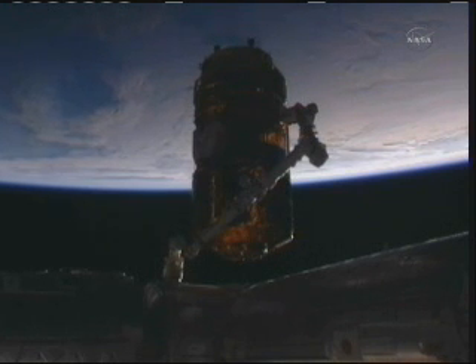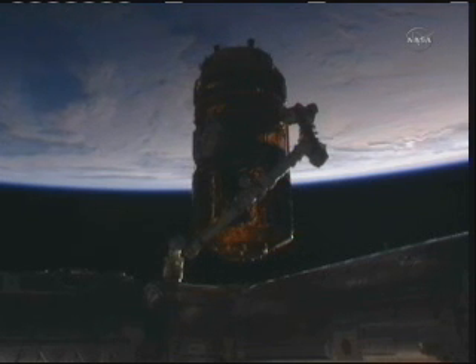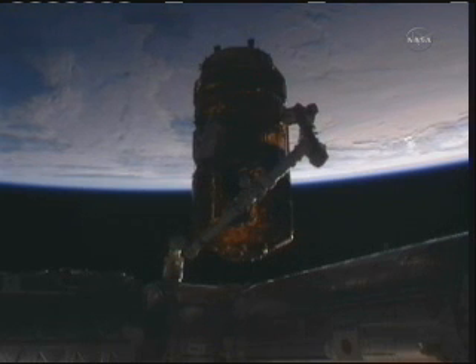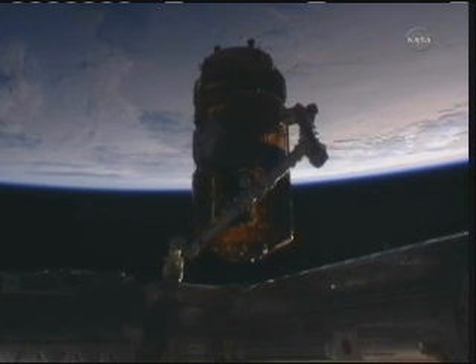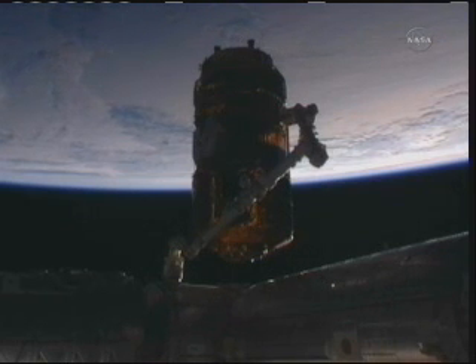Expedition 26 commander Scott Kelly there talking with the ground teams here in Houston. He was giving the go-ahead for the HTV to continue to be maneuvered to what is called the ready-to-latch position. This is one of the steps that they will work through as they continue to move this huge cargo carrier inch by inch closer to the International Space Station. There's going to be 16 bolts that will hold this HTV to the International Space Station, and those will be put into position and driven coming up here shortly.